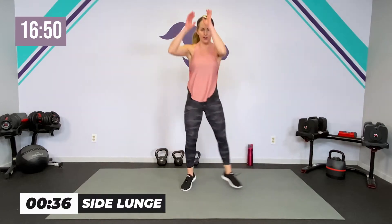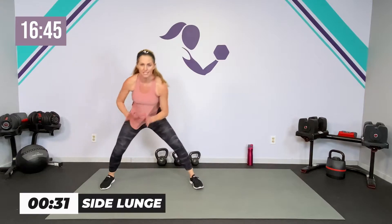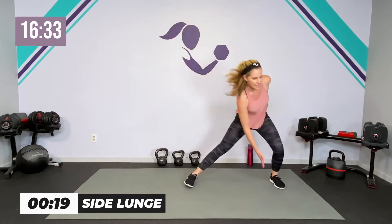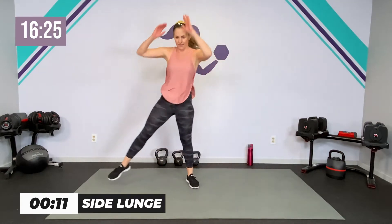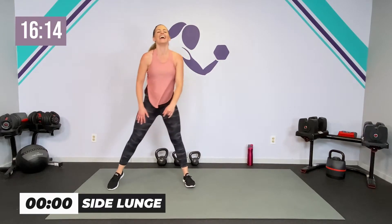Let's jump into that side lunge — 40 seconds. Down and up. If you want it more cardio, keep it a little higher; if you want to really get those hips and glutes, get a little lower. Low impact: step into it and step through. Lean and lean — side to side. Take it down, take it up, and reach. Good.